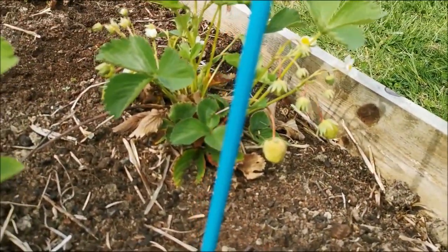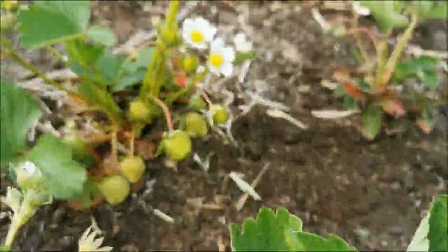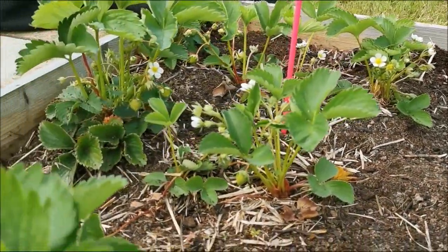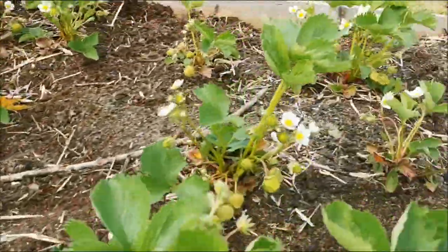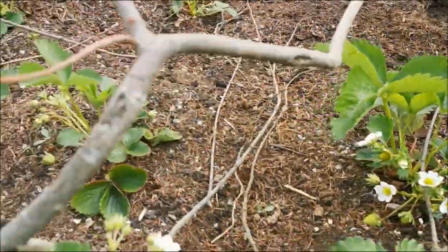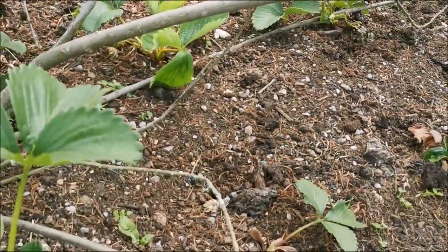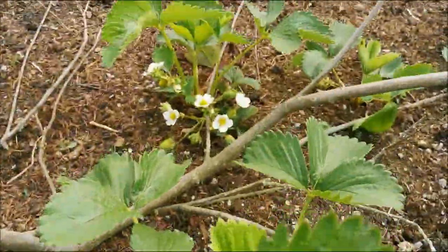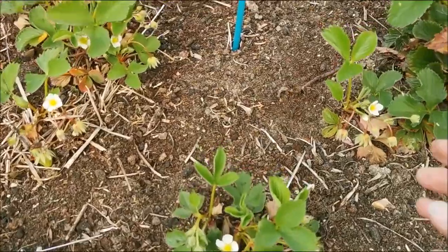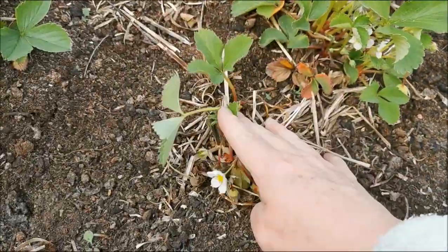Look at all my lovely strawberries — these are the El Santo ones. What a lovely crop coming — yummy, can't wait for these! And the same in the other bed, these are coming up too. These were the transplanted runners; I haven't weeded this bed yet. Lots of flowers — there's a couple that didn't take, but I do have a couple of spare runners over here.